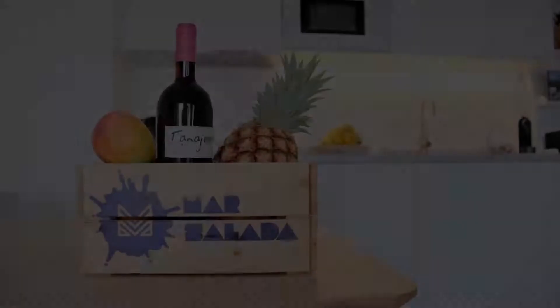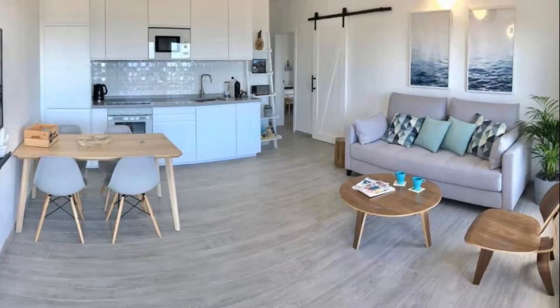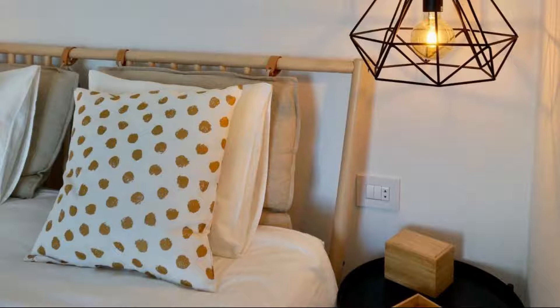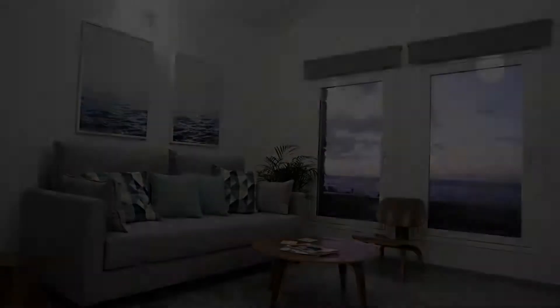Guests are required to show a photo ID and credit card at check in. Pets are not allowed in this property. There is one type of room available on booking.com. You can book online and enjoy it.